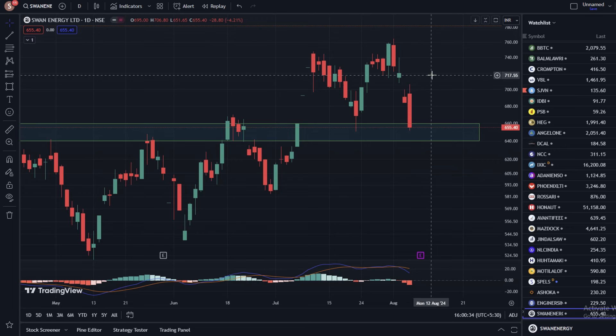Hello everyone! In this video, we are going to talk about Swan Energy stock and its share price.